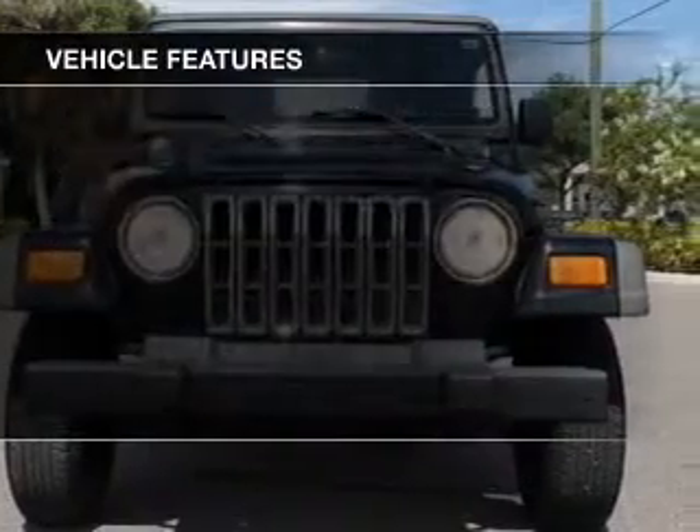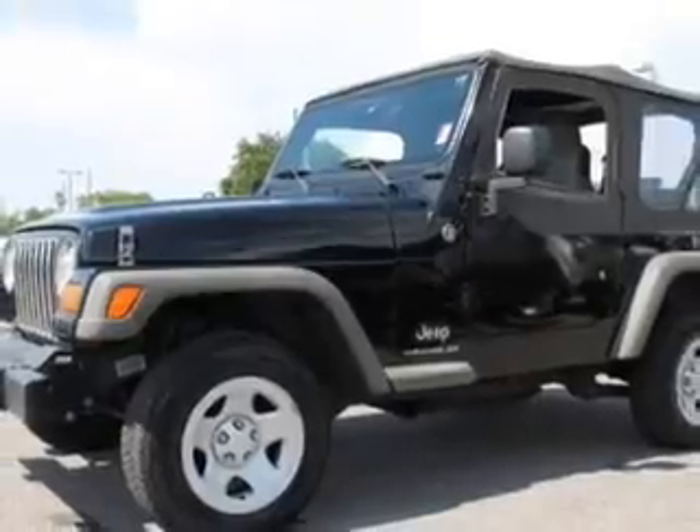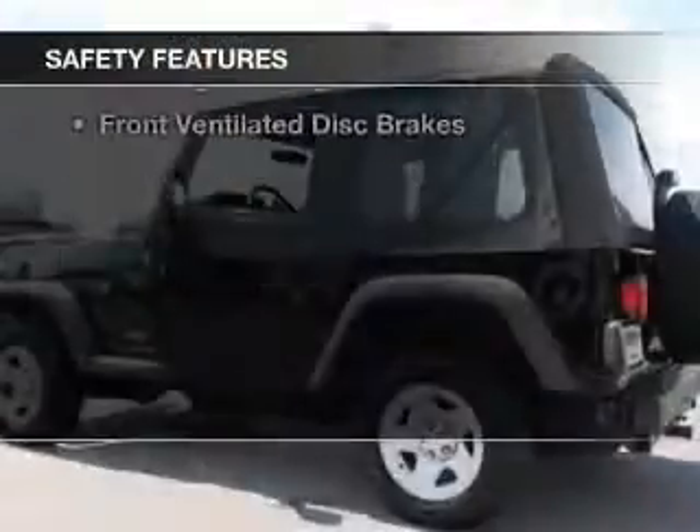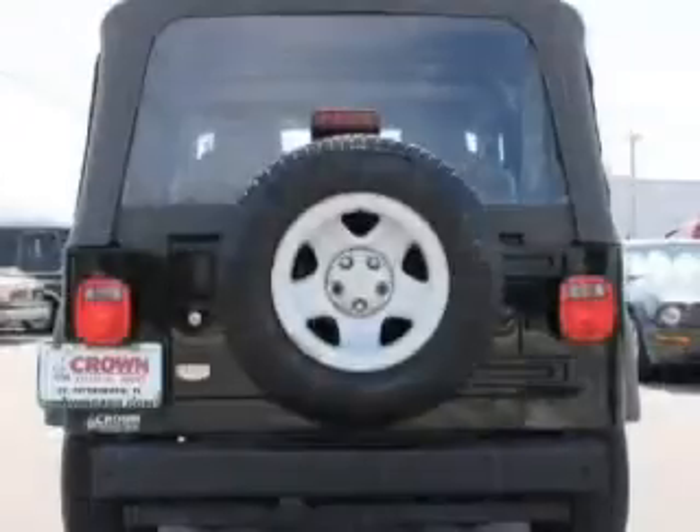The features include an adjustable tilt steering wheel, power steering, and an AM-FM stereo with a CD player. Safety was made a priority with these features: a passenger airbag and front ventilated disc brakes.